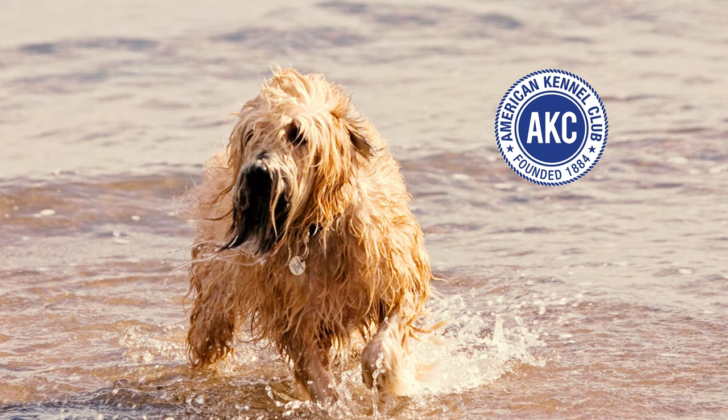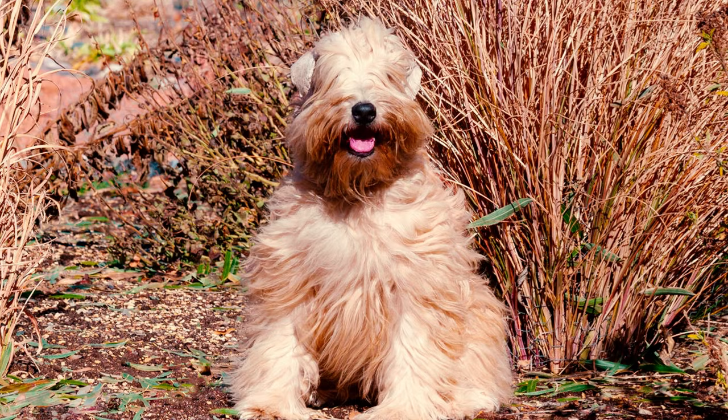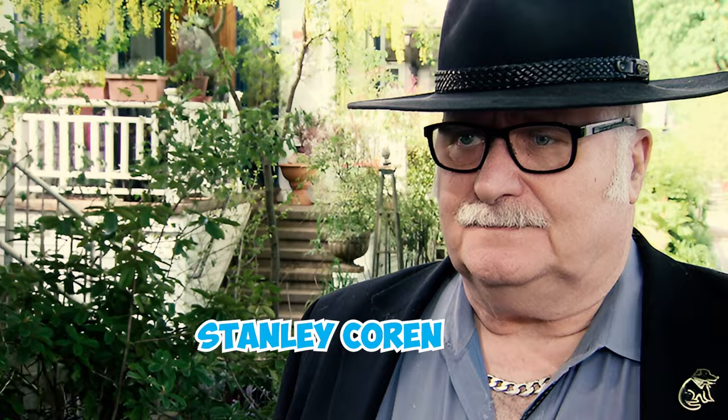Faults include yellow eyes, a hound ear, and undershot or overshot bites. A coat texture differing from the soft and silky with a gentle wave as described in the standard is also considered a major fault. Number eight: in Stanley Coren's book 'The Intelligence of Dogs,' Soft Coated Wheaton Terriers are ranked 40th out of 79 dog breed groups.